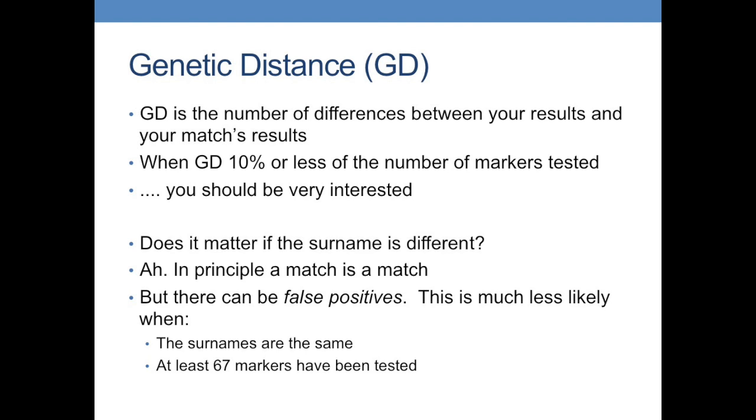Does it matter if the surname is different? I say a match is a match in principle. However, you need to be sceptical if the surname is different and you need a higher threshold of evidence. There are what we call NPE — non-parental events — in which people acquire surnames that don't match their genetic descent. If the surname is different, don't dismiss the match — investigate it. But do be aware of false positives; they're much less likely when the surname is the same and when you test at least 67 markers.